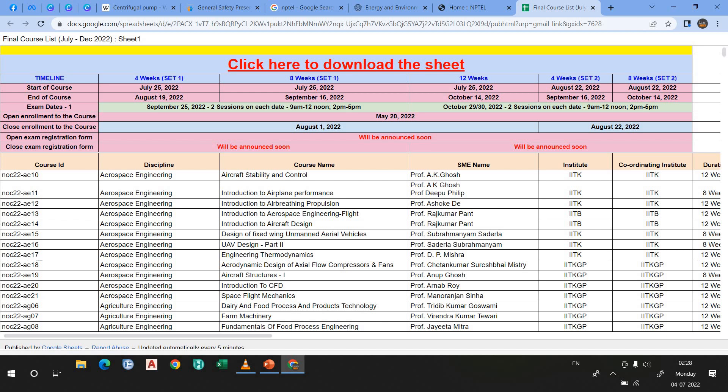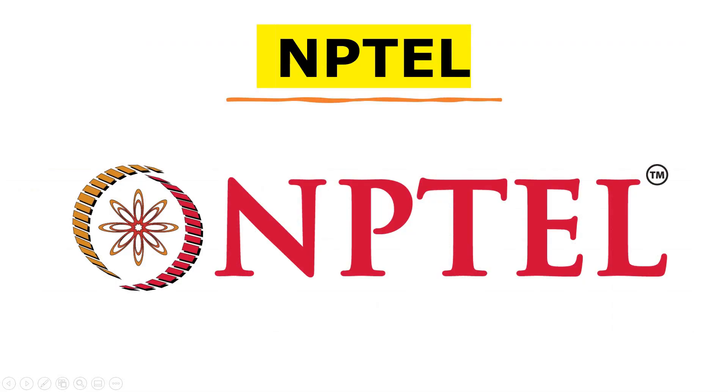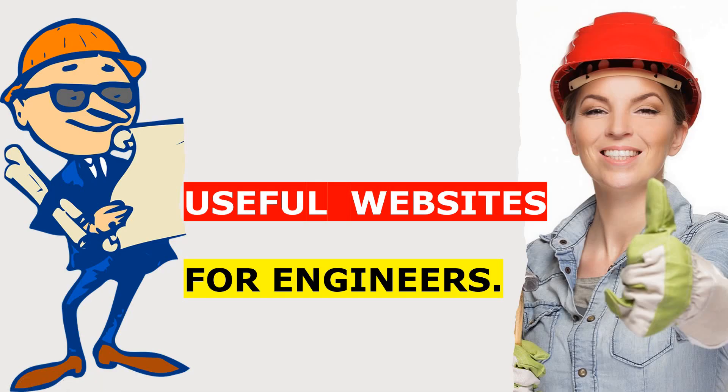If you want to read heat transfer, electric traction, control system — whatever topic you want to complete, whatever subject you want to study in your curriculum, you can study from NPTEL. That's why I always recommend my students to go through the NPTEL website or the NPTEL YouTube channel. I request you to go through these websites for one month and then tell me how useful they were for you.